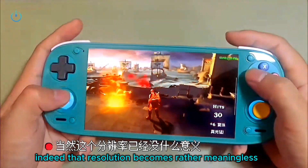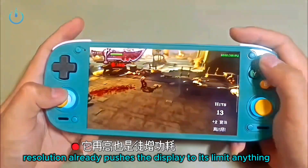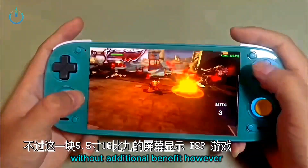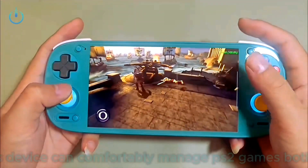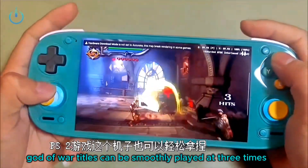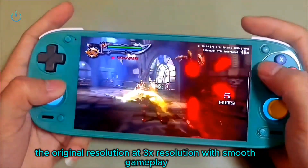Indeed, that resolution becomes rather meaningless, as its 4x resolution already pushes the display to its limit. Anything beyond that merely serves to increase power consumption without additional benefit. Playing PS1-era games on this 5.5-inch 16 by 9 screen is an absolute feast for the eyes. This device can comfortably manage PS2 games — both God of War titles can be smoothly played at 3x the original resolution with smooth gameplay.